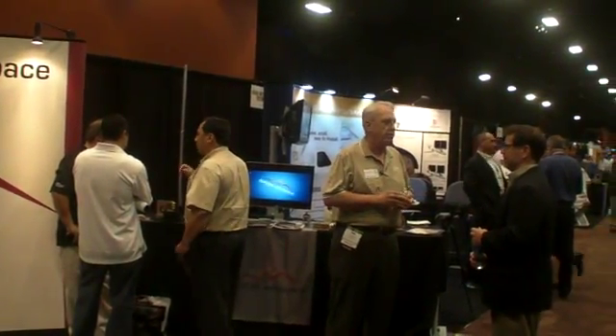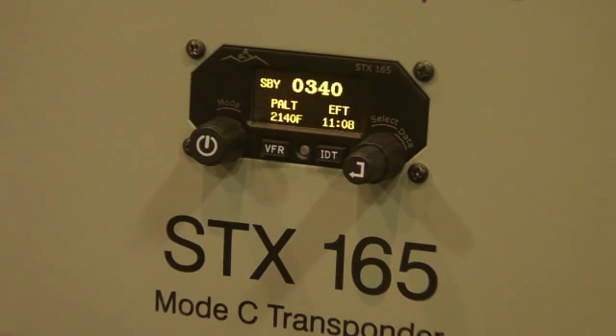Hello everyone, this is Paul Bertorelli reporting from the AEA show in Las Vegas, Nevada, where Sandia Aerospace has added a new transponder called the STX-165 to its line of specialty avionics products. Here's Dennis Schmidt to tell us about it.